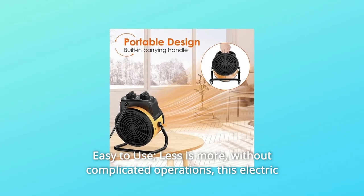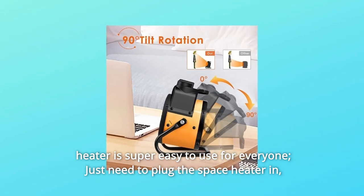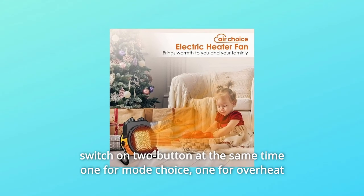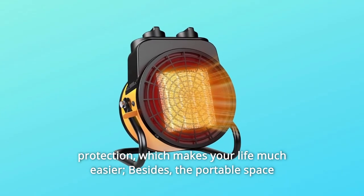Number 3: Easy to Use — Less is More. Without complicated operations, this electric heater is super easy to use for everyone; just plug the space heater in. Switch on two buttons at the same time — one for mode choice, one for overheat protection — which makes your life much easier.